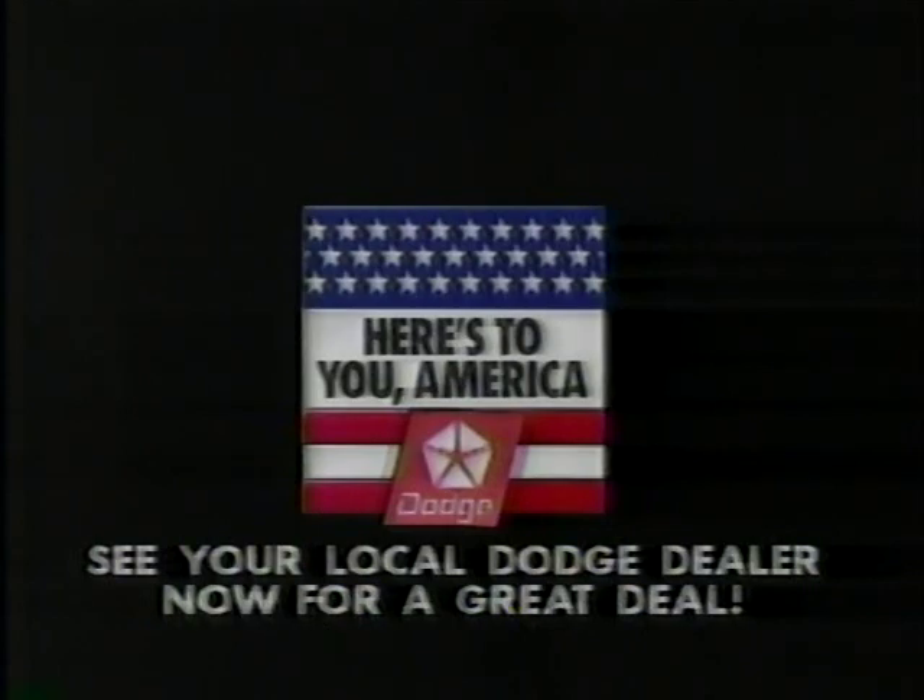Here's to you. Here's to you from Dodge. America, where the new spirit shows.